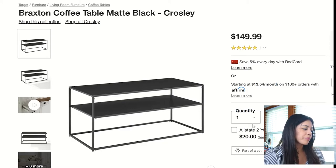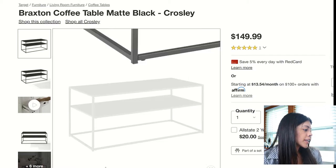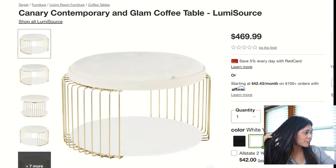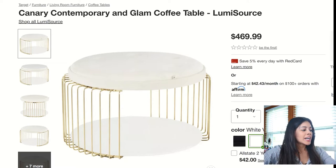Moving on to another kind of basic coffee table that's always good and will never go wrong. It's all black — very industrial, with thin legs and framing. I just feel like you can't go wrong with this one, and it's decently priced.